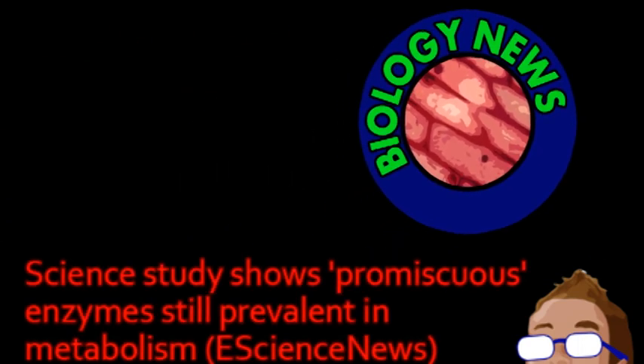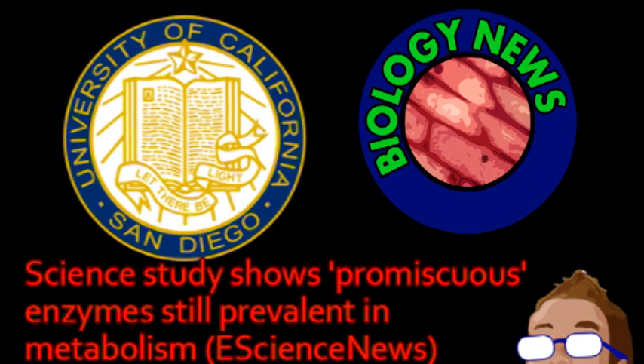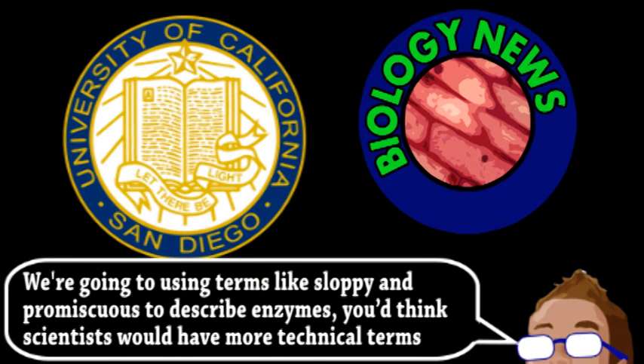We end with an update from the world of biotechnology. A new study by scientists at UC San Diego has analyzed enzymes and suggests that they may be sloppier than is conventionally thought. Here on Brainstorm, we talk a lot about enzymes. Most biology or medical stories involve them in some way because they are so crucial to life.